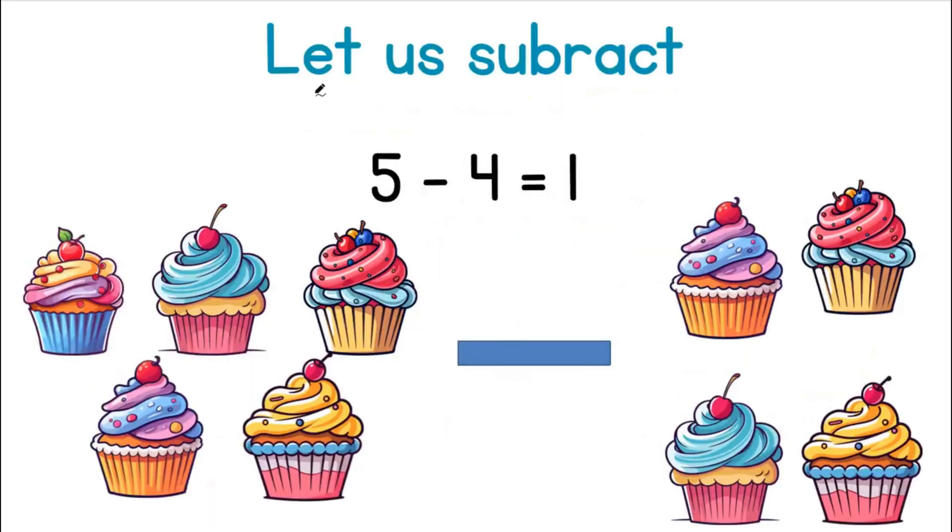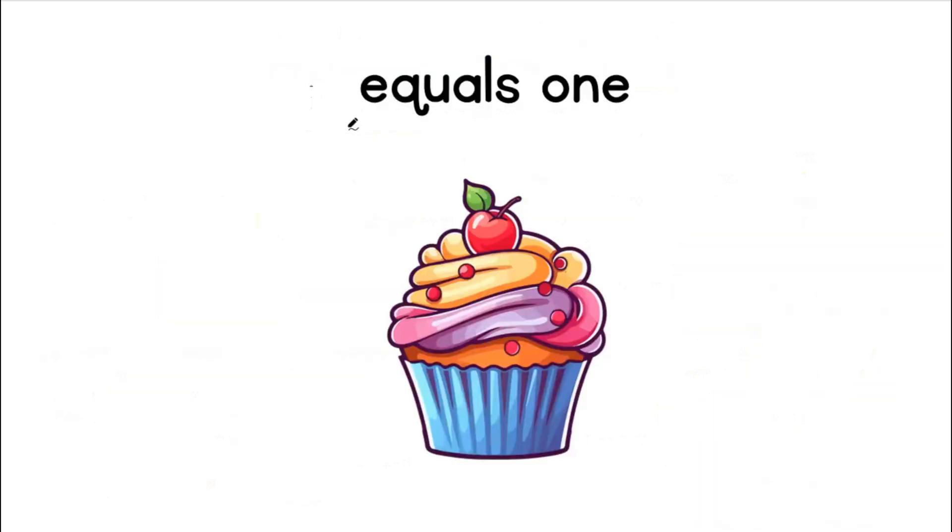Let us subtract. Five cupcakes minus four cupcakes equals one. How does this happen? One, two, three, four, five. One, two, three, four. Equals one.